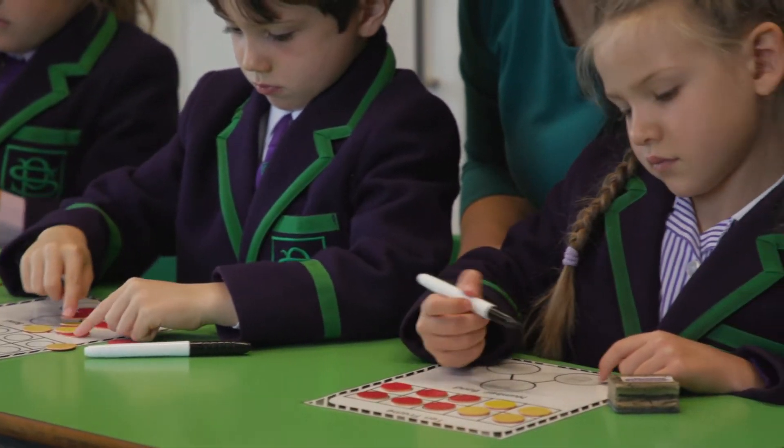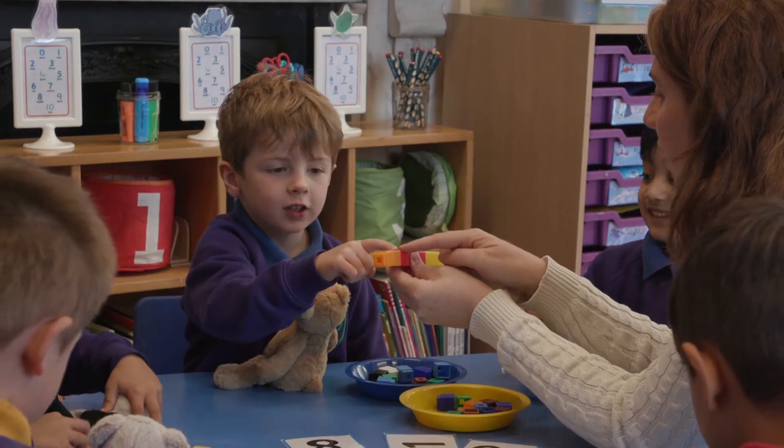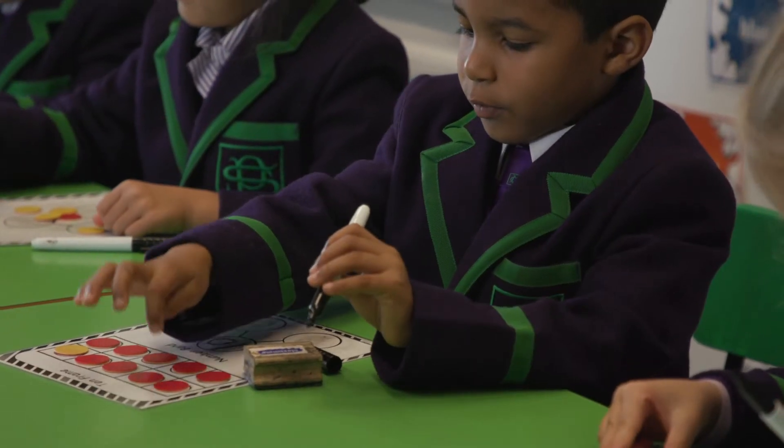At Poynter's we lay the foundations of mathematical development using the Singapore maths model. We follow the concrete, pictorial, abstract approach. This means we start with concrete exploratives that children can get their hands on — things like stones, blocks, and counters. Then we move to pictures of the things that children will be learning about, such as pictures of cupcakes that they can count, before we even start on any number work. This encourages the children to develop a much deeper understanding of mathematics.